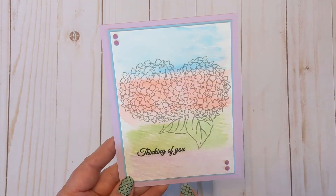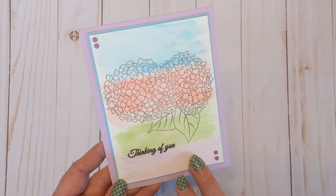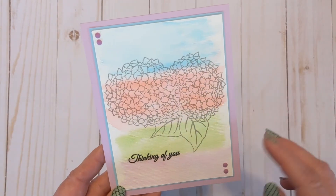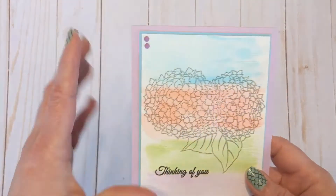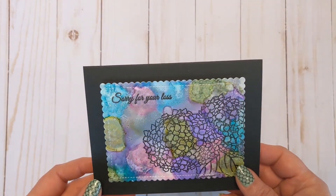I also wanted to show that the flower from Sympathy Sentiments shouldn't overwhelm you — you don't have to color it. I took watercolor paper, used Zig Clean Color brush pens to make stripes, sprayed it and moved it around, then stamped the flowers and added 'Thinking of you' and some enamel dots. So it shouldn't intimidate you. I stamped that on the inside too — I thought it turned out really pretty.